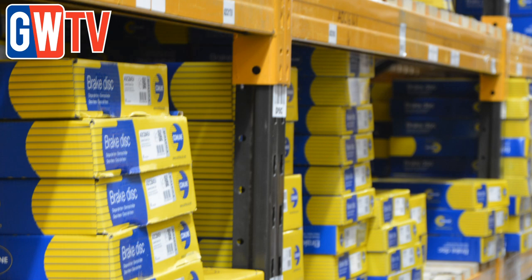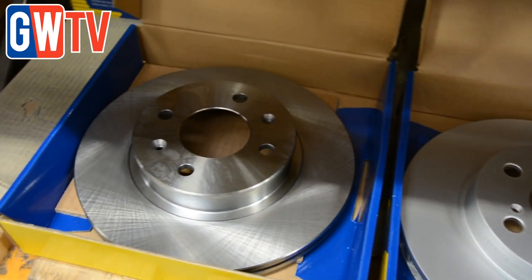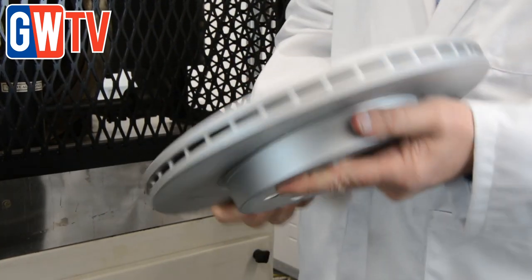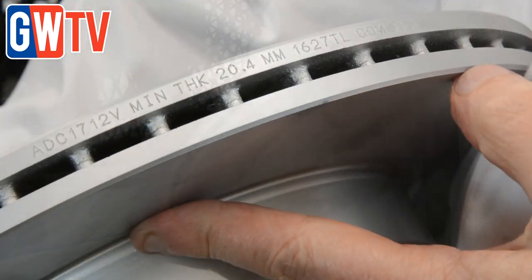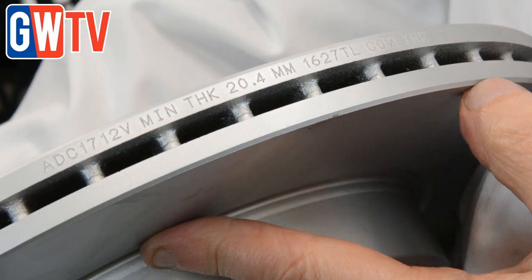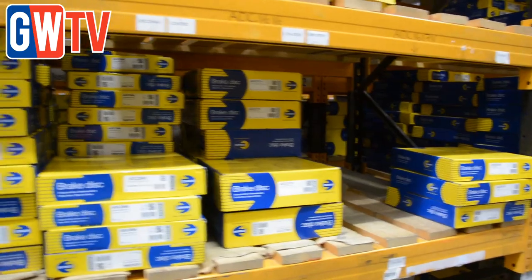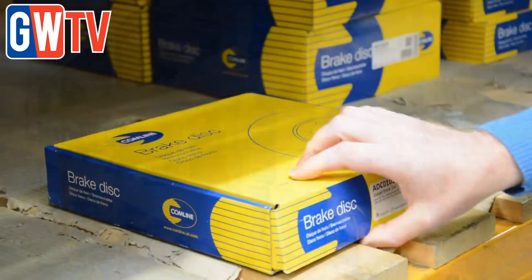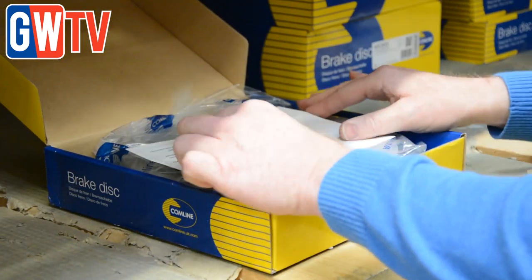Comline discs are also subject to stringent quality testing to ensure safety, reliability and performance. Richard introduces us to the coated disc range, which has seen massive growth recently. It's a zinc-based coating that cuts down time for the installer — there's no storage grease or oils to remove, which were traditionally used to stop discs getting rusty in storage.